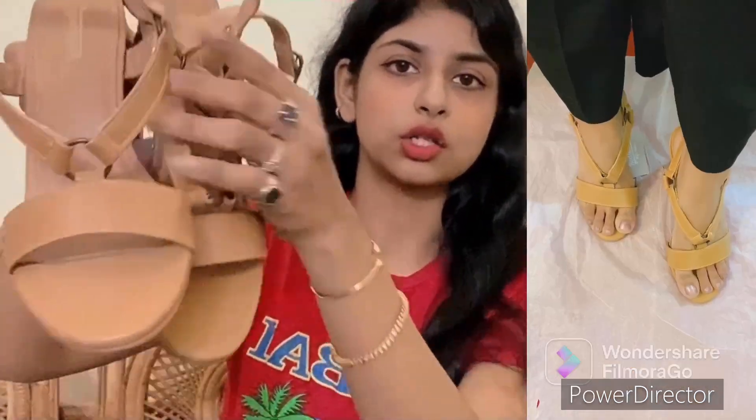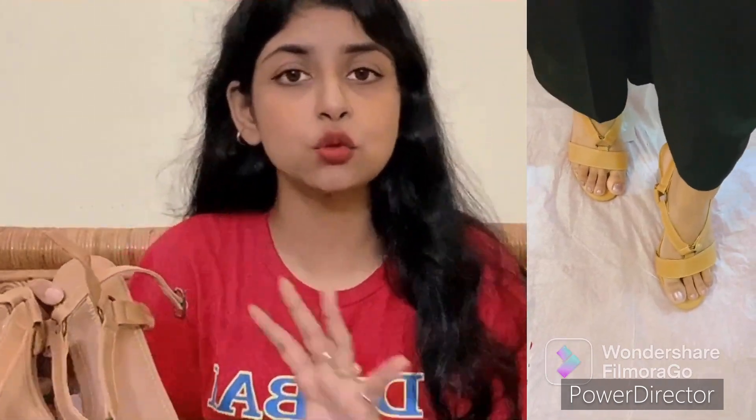Now I have a homegrown brand which is Roadster. I ordered three pairs of Roadster, and these are for me. The first Roadster shoe is this one — it is a nude, completely tan, brown color. I will say all the shoes are good and very comfortable.